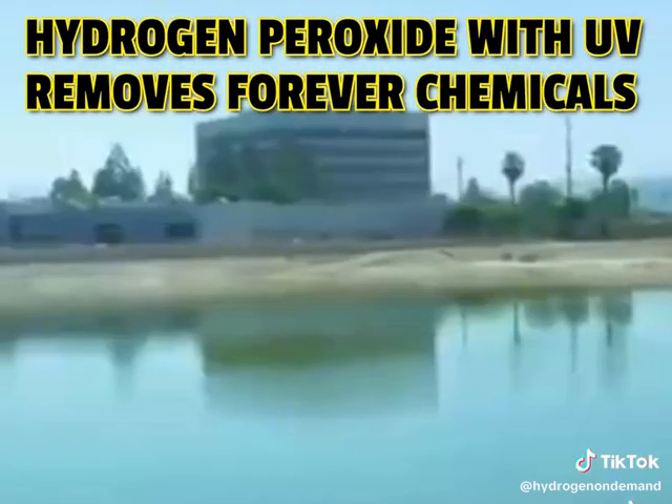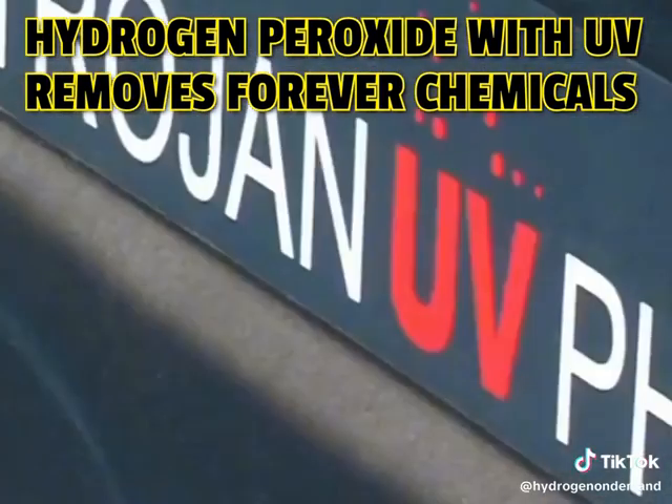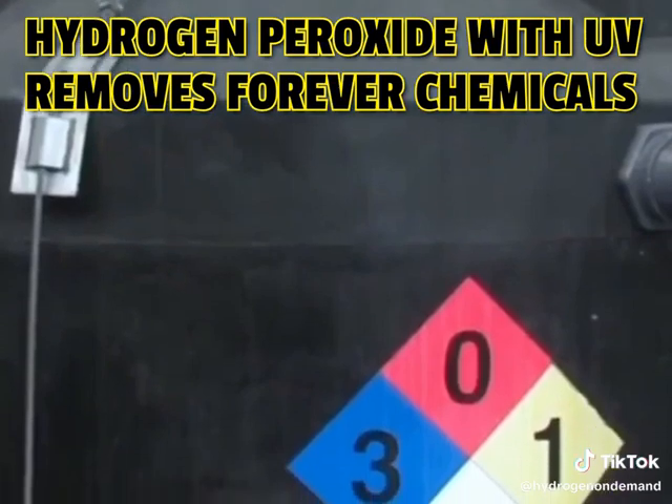Dosing water with hydrogen peroxide and then hitting that dose with ultraviolet light. In that fashion, it burns out, so to speak, the 1,4-dioxane. But no ordinary water treatment plant in Florida can do that.